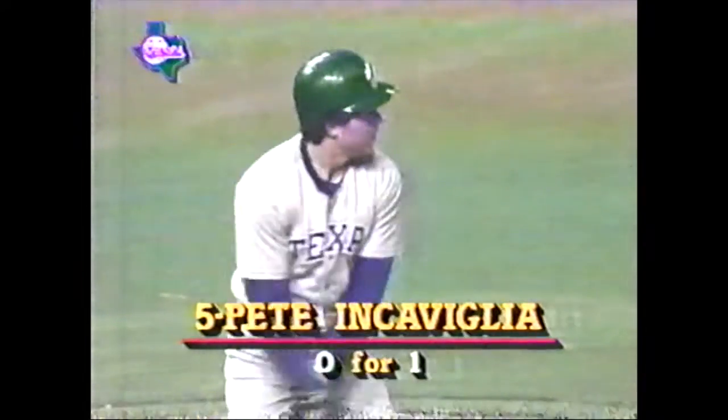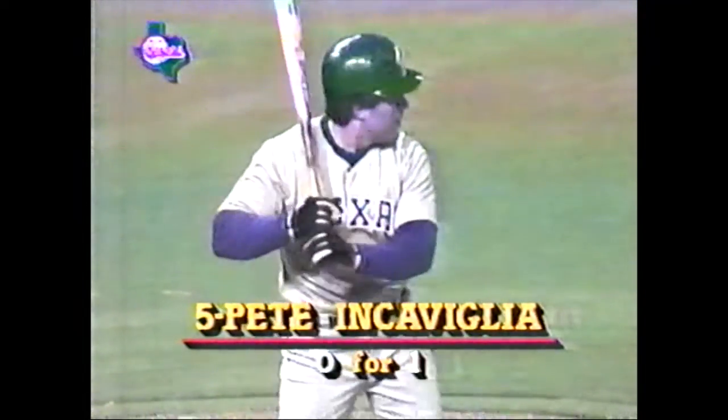...of them getting the man at second, and that's where Pete O'Brien kept motoring too. It is now a one-to-nothing ball game, and Incaviglia hits one deep right center field. Mosby going back. It's off the top of the wall. O'Brien had to hold up, and now he's being held at third.